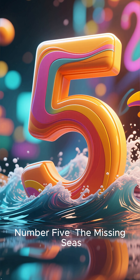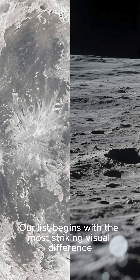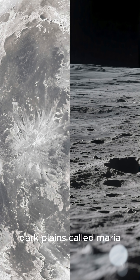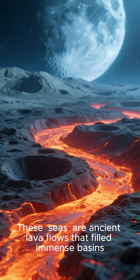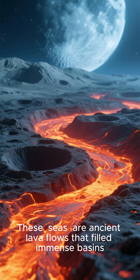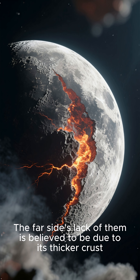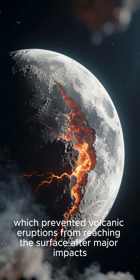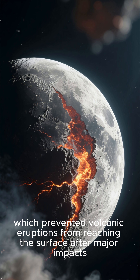Number 5: The Missing Seas. Our list begins with the most striking visual difference. While the near side is covered in vast dark plains called Maria, the far side has almost none. These seas are ancient lava flows that fill the moon's basins. The far side's lack of them is believed to be due to its thicker crust, which prevented volcanic eruptions from reaching the surface after major impacts.